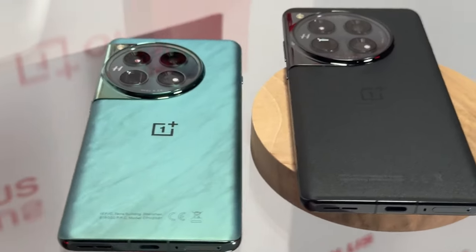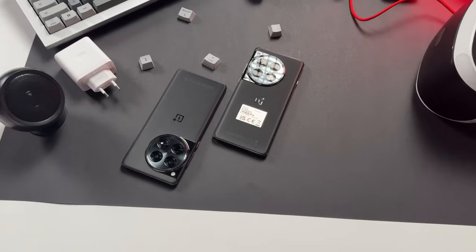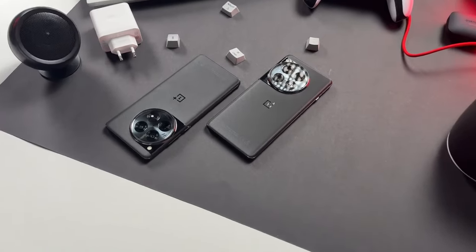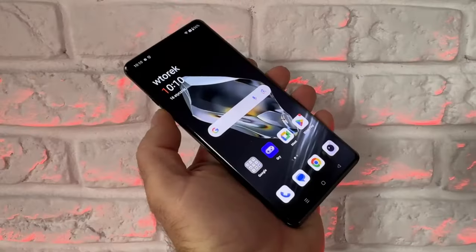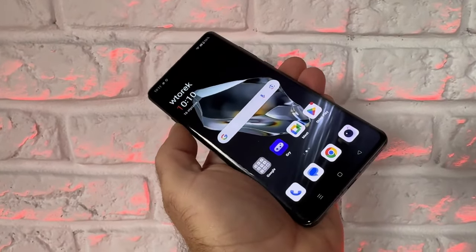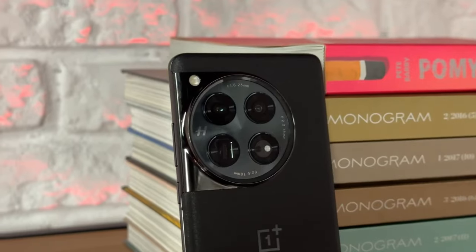The OnePlus 12 is a beast of a phone that offers everything you could ask for in a flagship device. It has a stunning design, a gorgeous display, powerful performance, an amazing camera, a long-lasting battery, and fast charging. It's definitely one of the best phones of 2024, and I highly recommend it to anyone who wants a premium smartphone experience.